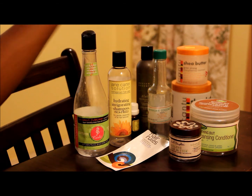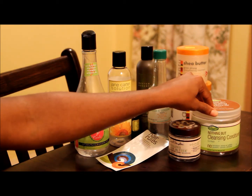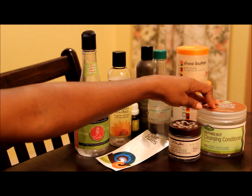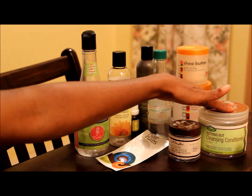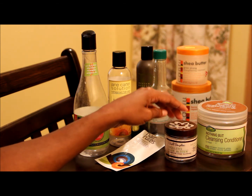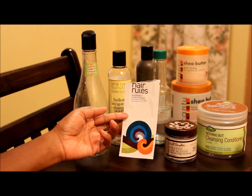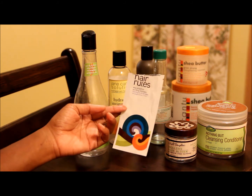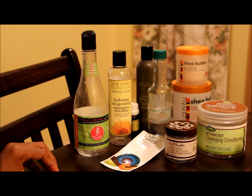The Cantu Grow Strong Strengthening Treatment and the leave-in conditioner don't quite work for my hair anymore. I'm not so crazy about the Not Nothing But Cleansing Conditioner — I would not be using this again as a co-wash or ever; it doesn't do anything for my hair. I still am in love with Carol's Daughter Healthy Hair Butter, and for the first time I used Hair Rules — I really love the Quench Ultra Rich Conditioner. These are my keepers.